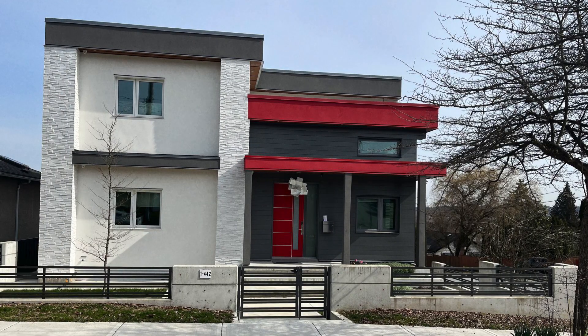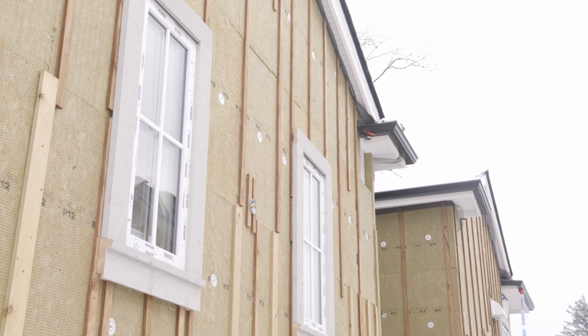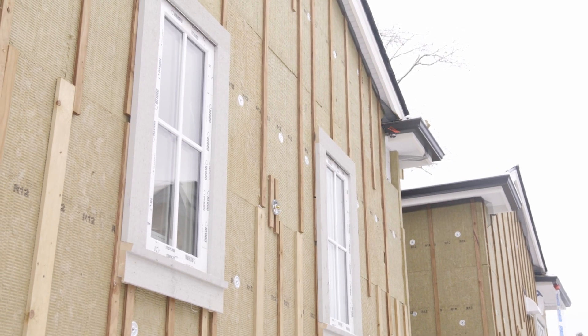We should be building more step five homes. I think we want to get there as a society. My advice though is to be aware that you are an early adopter at this stage of this type of home. There's some aspirational element to this project.